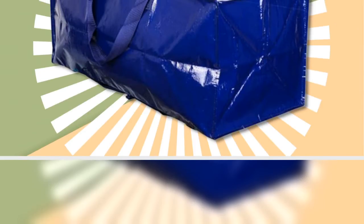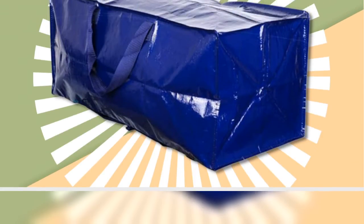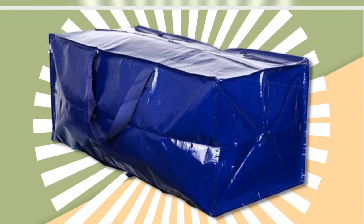Get the Vano heavy-duty extra-large moving bags on Amazon starting at $29.99 for a set of four.